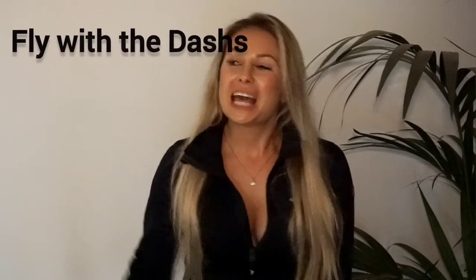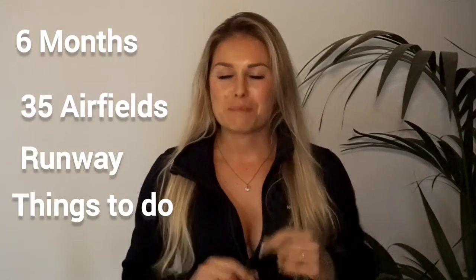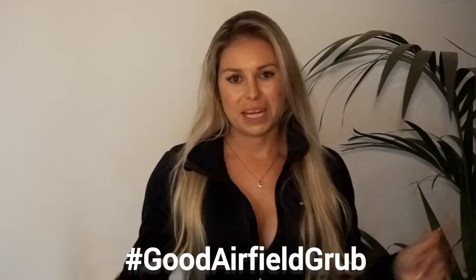Hey fellow pilots and aviation lovers, welcome to our channel Fly with the Dashes. My name is Amber and behind the camera is Billy. Together we want to help you get the most out of your private pilot's license. Over the next six months we're going to be dropping in on 35 airfields to bring you honest reviews about the runways, things to do whilst you're there, and most importantly the food — as it's all about good airfield grub and helping you plan your next cross-country adventure.